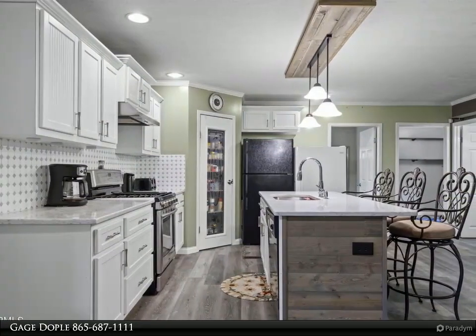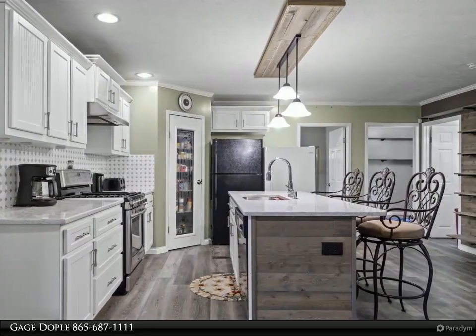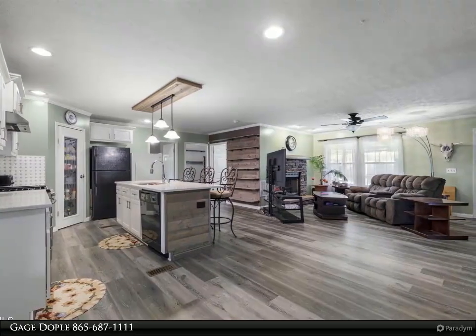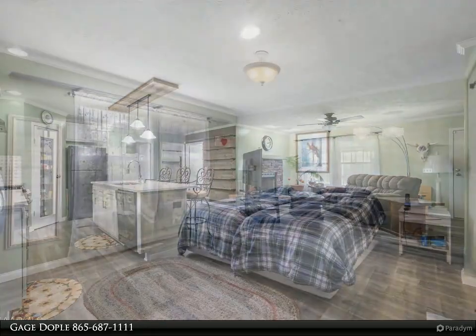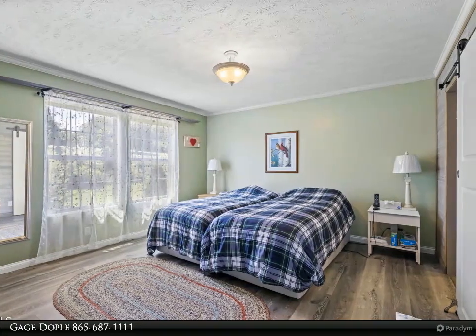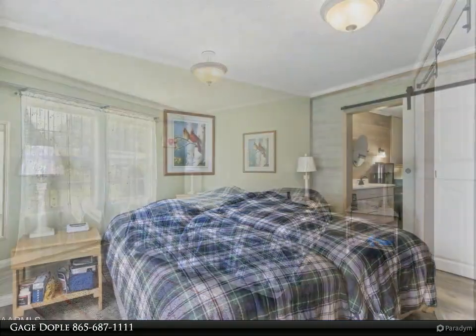Additionally, the home boasts a delightful sunroom, perfect for enjoying your morning coffee while relishing the scenic surroundings. The property's close proximity to the renowned Tackett Creek riding trail system — 43,000 acres of ATV trails — makes it an attractive option for potential short-term rental use, making it a great investment opportunity or simply an excellent choice for the ATV-loving buyer.